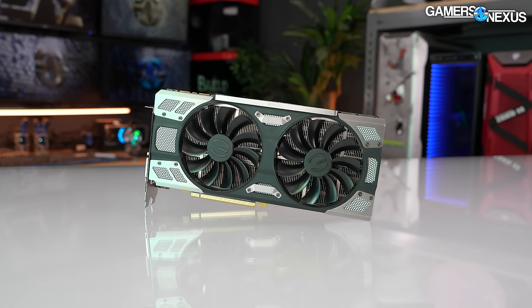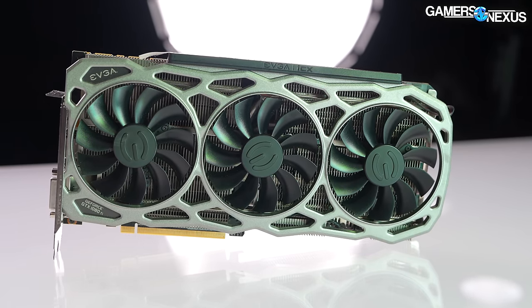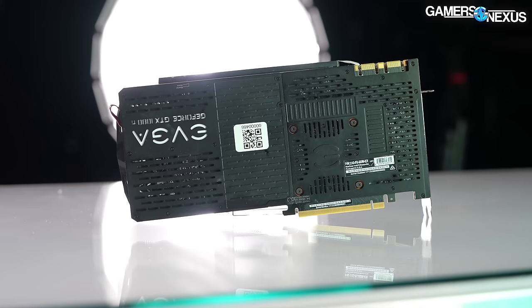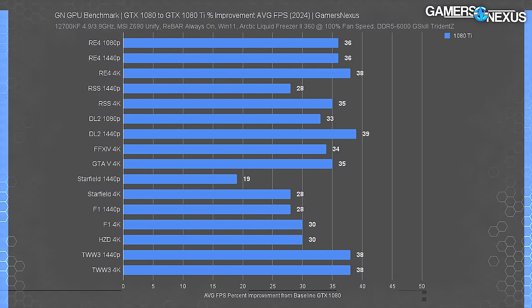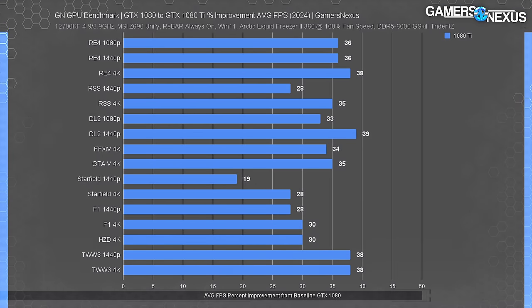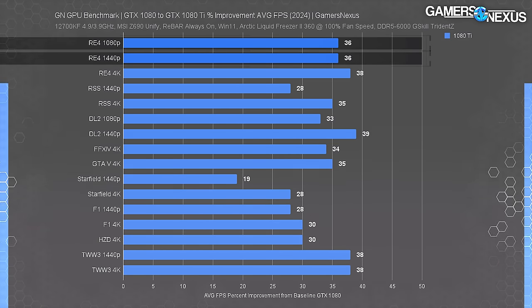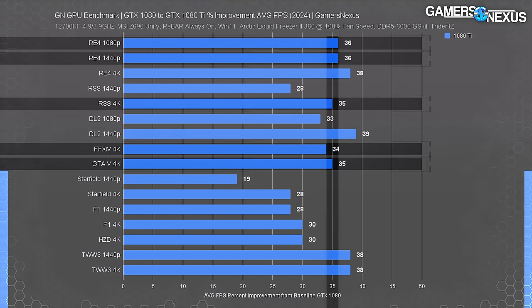Let's start with reestablishing our bearings for how the 1080 and the 1080 Ti compare to each other today. This factors in the latest drivers, the latest Windows updates, and modernized BIOS firmware changes, things like that — the OS as well, such as Resizable BAR and hardware-accelerated GPU scheduling. This chart shows percent improvement from a 1080 to a 1080 Ti in the various games we test in 2024. It's remarkably consistent from game to game in this era, even across resolution — that's a big difference from what we see with cards today.